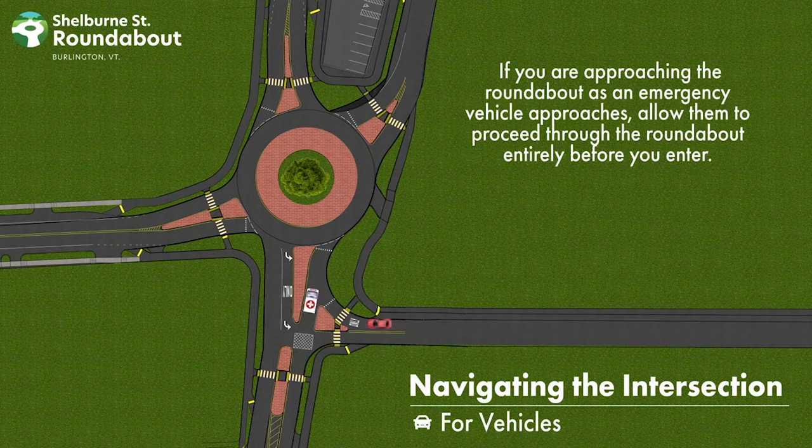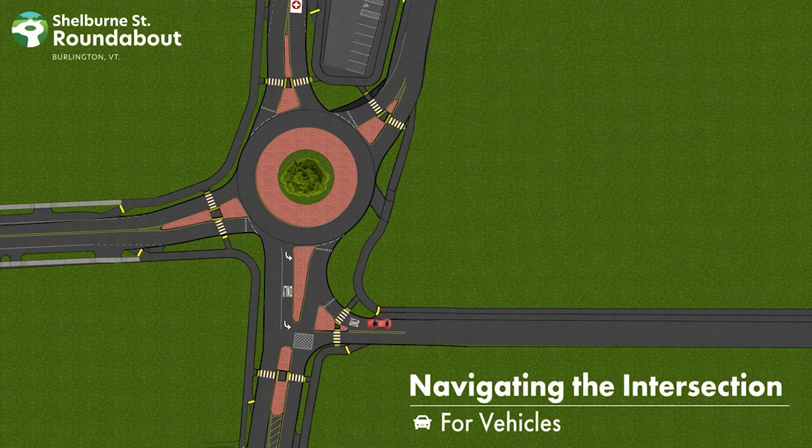If you are approaching the roundabout as an emergency vehicle approaches, allow them to proceed through the roundabout entirely before you enter.